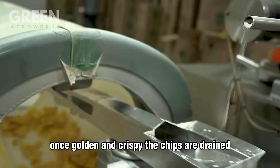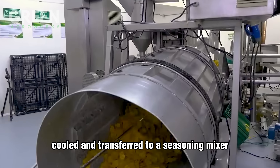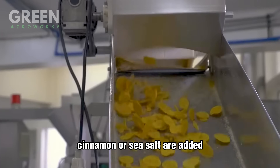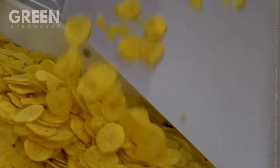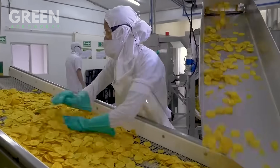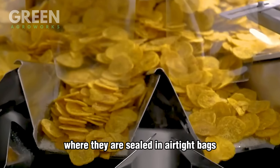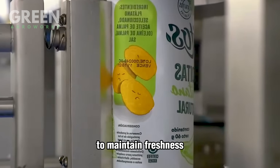Once golden and crispy, the chips are drained, cooled, and transferred to a seasoning mixer where natural flavors such as honey, cinnamon, or sea salt are added. Finally, the chips move along a packaging line where they are sealed in airtight bags to maintain freshness.